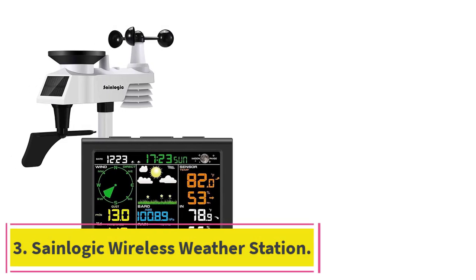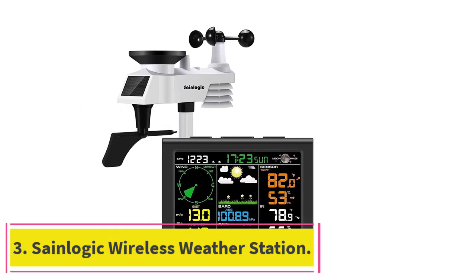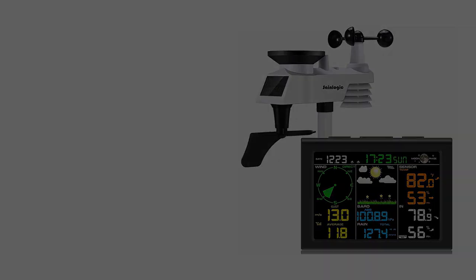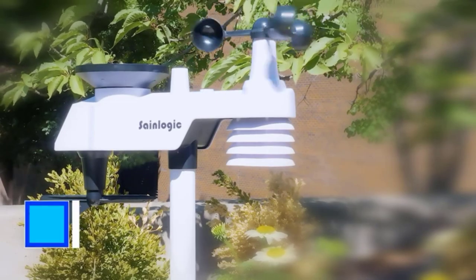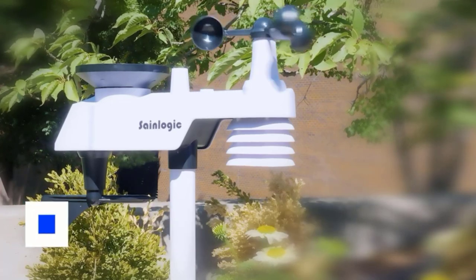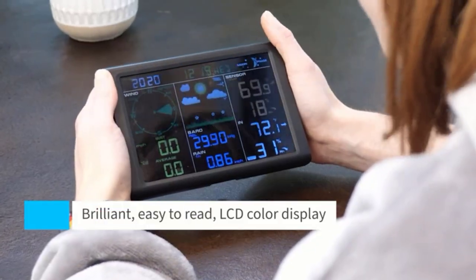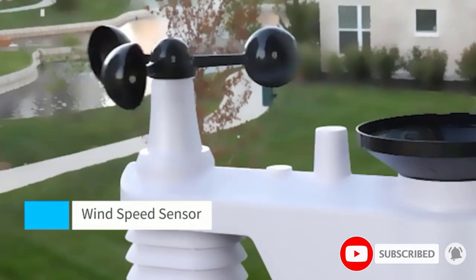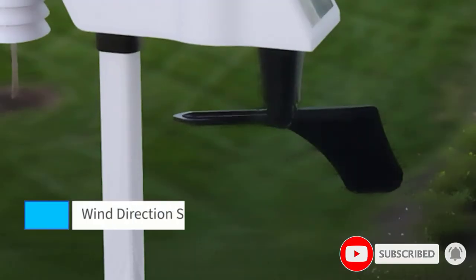At number 3: the SaneLogic Wireless Weather Station. Don't rely on a wired connection that needs to be kept close to the home — the SaneLogic Wireless Weather Station has a range of up to 300 feet. The weather station can be installed in an open area where it can measure wind speed, wind direction, and rainfall without being hindered by walls, fences, trees, or other obstructions.